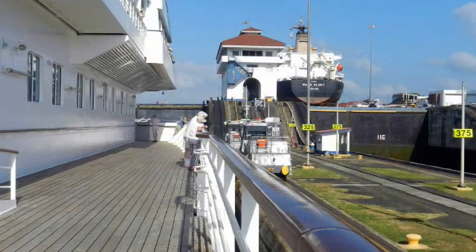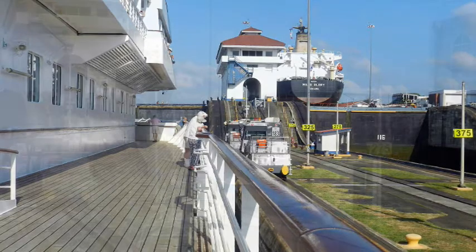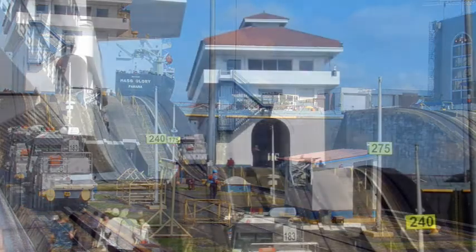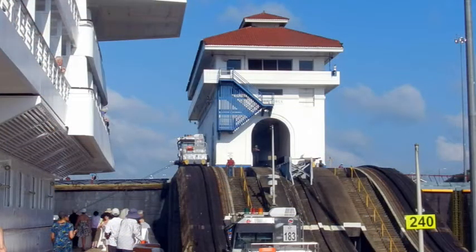The locomotives not only move along a straight track but they also have to move up and down the inclines between the levels of the locks. These are very steep, and because of this they have a rack and pinion drive to assist in the drive between the locomotive and the track.